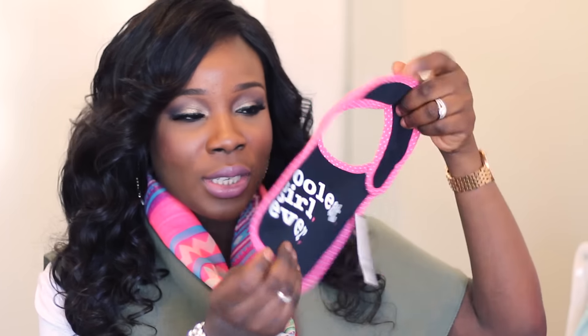The first thing I picked up is this cute little bib — it says 'Coolest Girl Ever,' and if you turn it to the other side you can see a pink polka dot. It's reversible so you can use it either way. I really love this bib — black and pink just does it for me. The next thing I'll be showing you is this beautiful skirt I picked up.